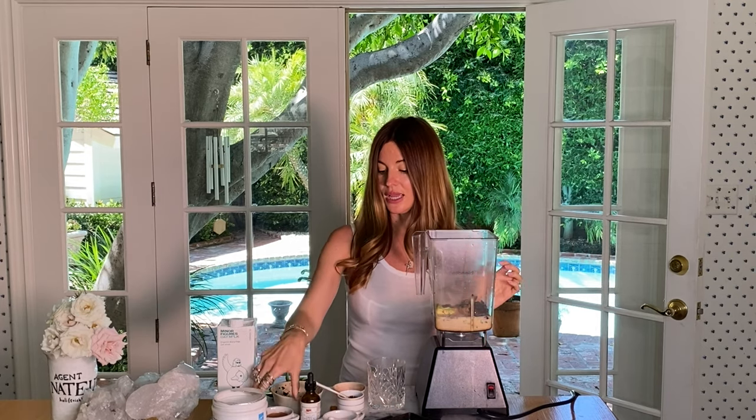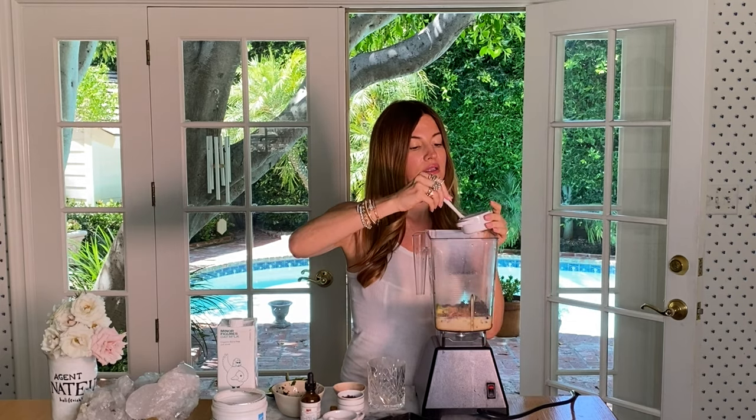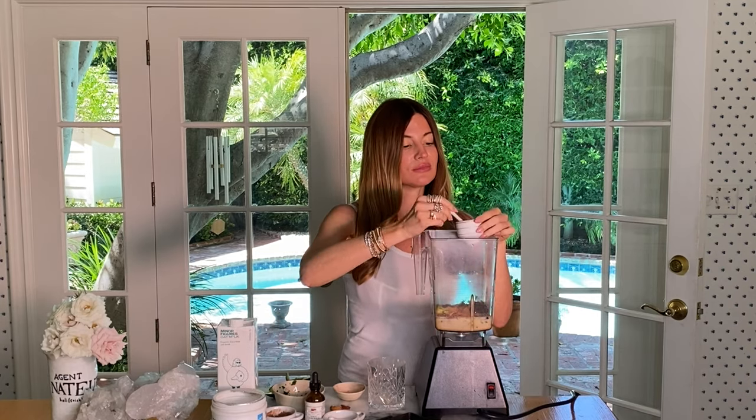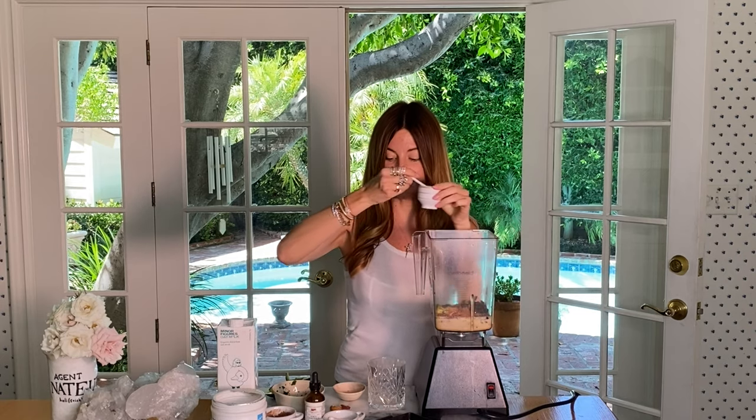Then I'm going to add one really big tablespoon of organic cacao powder, and then one really big tablespoon of cacao nibs, because it gives the smoothie a crunchy consistency.